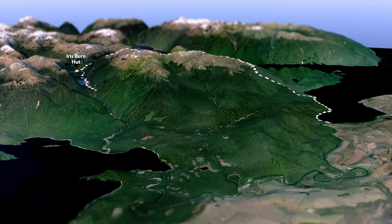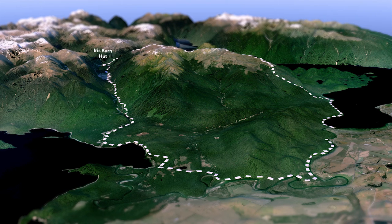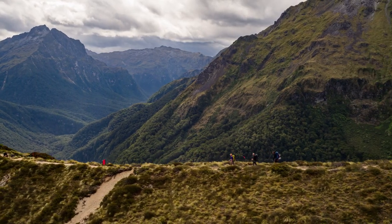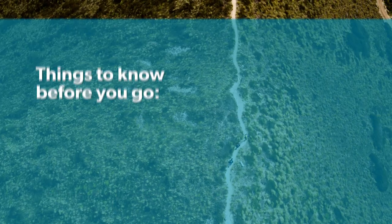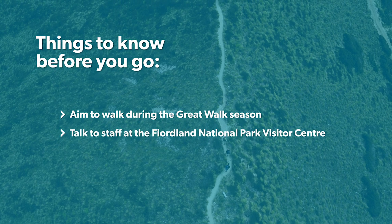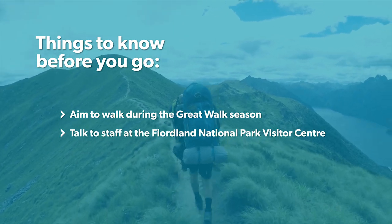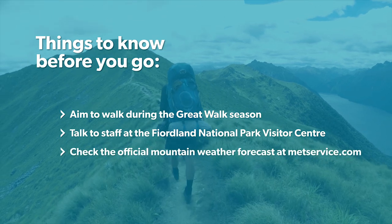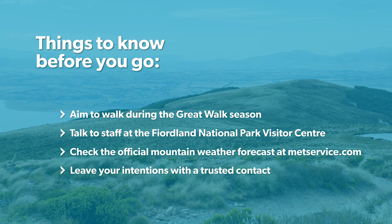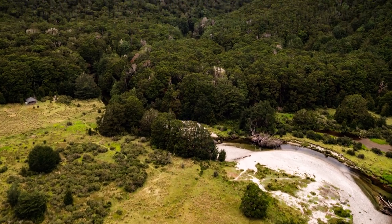From Iris Burn Hut the tramp will take another two days, bringing you down the Iris Burn Valley and along the shore of Lake Manapouri. The Kepler Track offers some of the best alpine scenery in the world, but be sure to know what you're committing to. Aim to walk only during the Great Walk season. Find out the latest information on track conditions by talking to DOC staff at the Fiordland National Park Visitor Centre in Te Anau. Check the official Fiordland National Park weather forecast at Metservice.com, don't forget to leave your intentions with a trusted contact, and get out there and enjoy one of New Zealand's best alpine adventures.